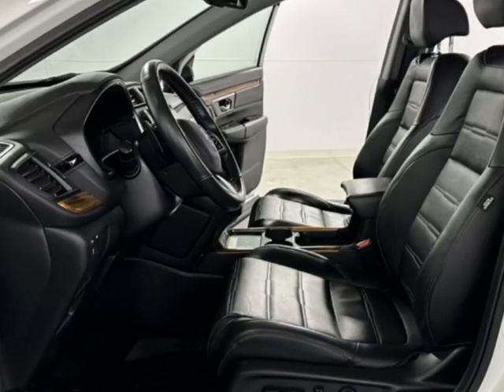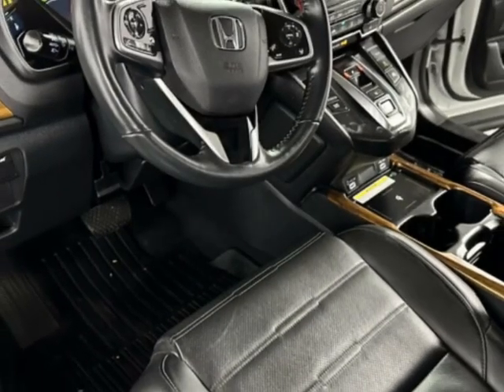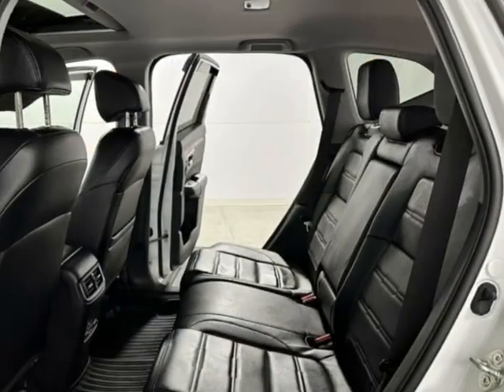This vehicle is a hybrid and comes equipped with front heated seats, dual-zone climate control, and a sunroof.